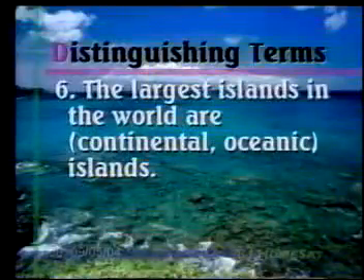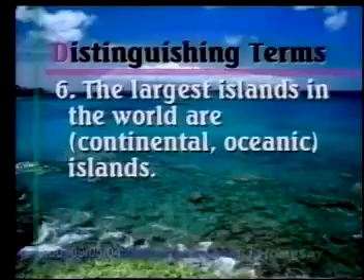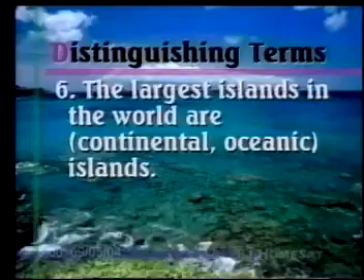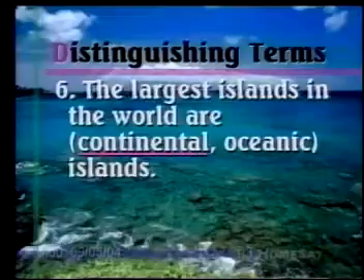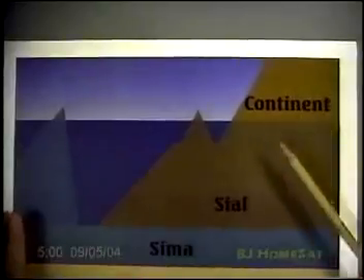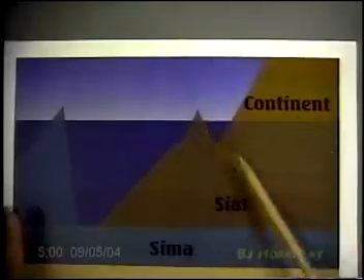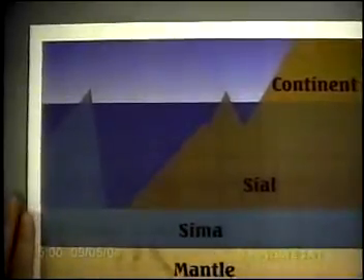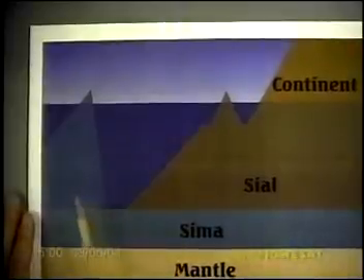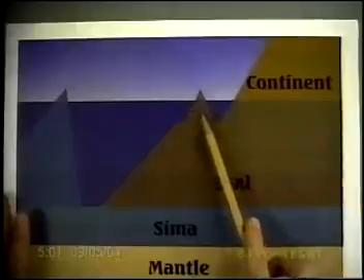Number six: The largest islands in the world are the continental or the oceanic islands. Continental islands would be an extension of a continent, while oceanic islands are those rising from the ocean floor. The answer is continental. The sile is what the continents are made of, and a continental island rises from that same sile. The sima is the bottom of the ocean floor, and an oceanic island rises from there — that's the difference between the two.